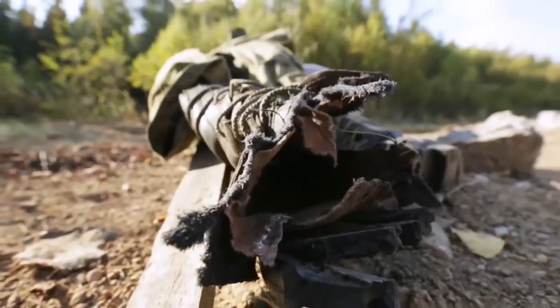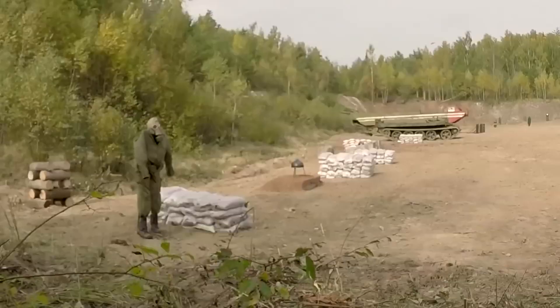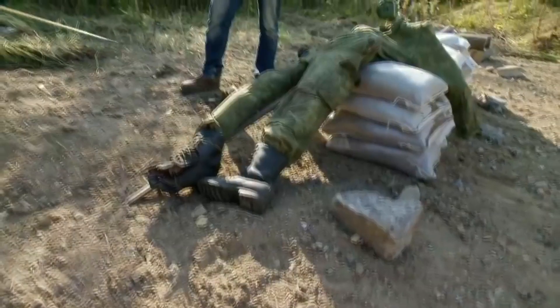These mines, on the other hand, are more humane — they don't kill a person outright, but they release him from the ground, meaning they are designed to maim rather than kill.